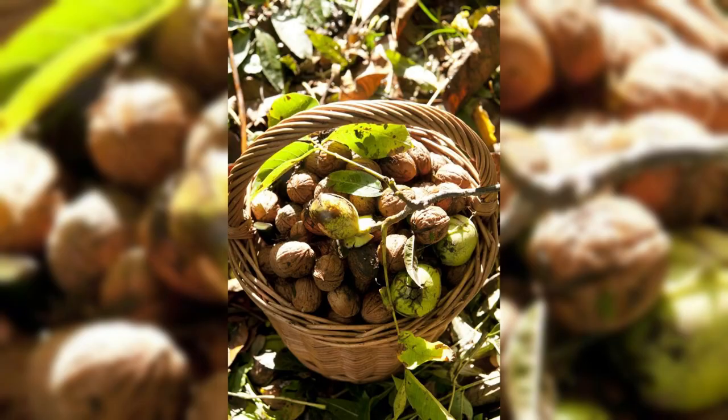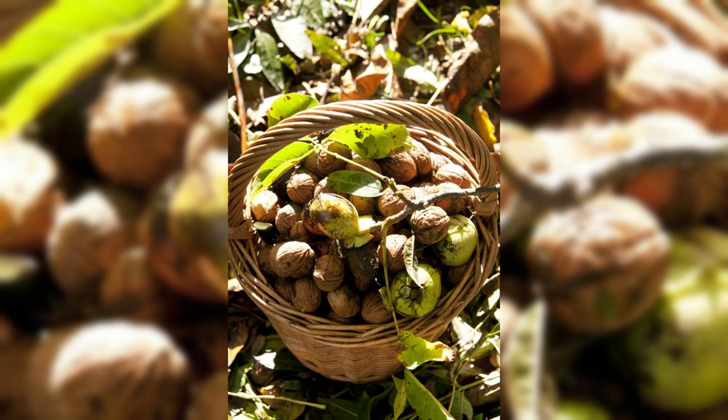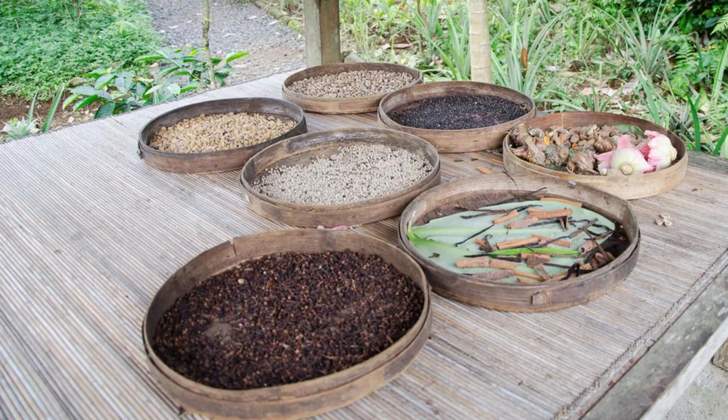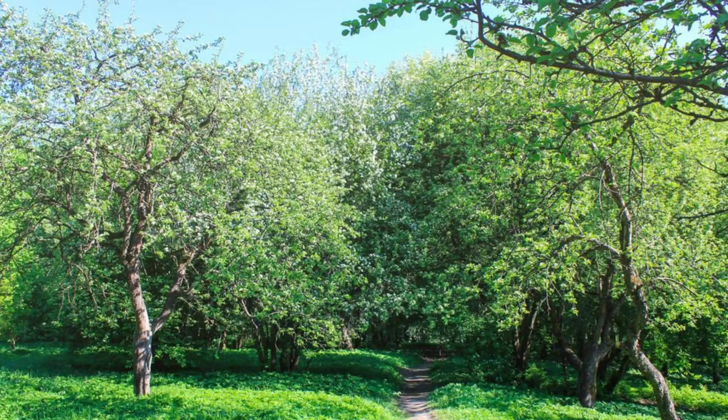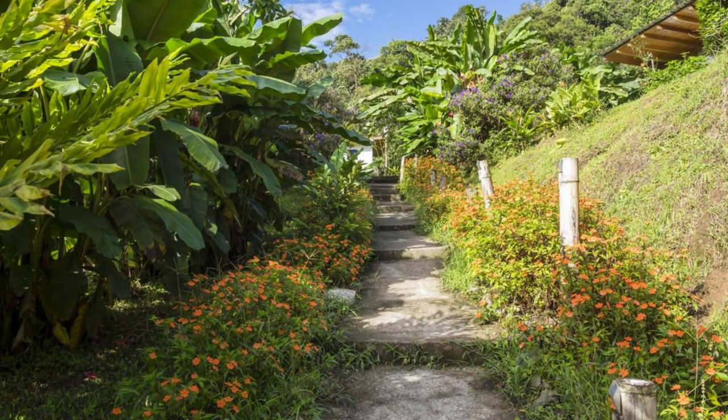Spice Plantations. Discover Grenada's rich agricultural heritage at its spice plantations, where fragrant nutmeg, cinnamon, cloves, and cocoa are grown. Take a guided tour of a spice estate to learn about the cultivation and processing of these exotic spices, which have earned Grenada the nickname Spice Isle. Wander through lush orchards, inhale the scents of cinnamon and cloves, and sample fresh spices and tropical fruits straight from the source. A visit to a spice plantation offers a sensory journey through Grenada's flavorful history.